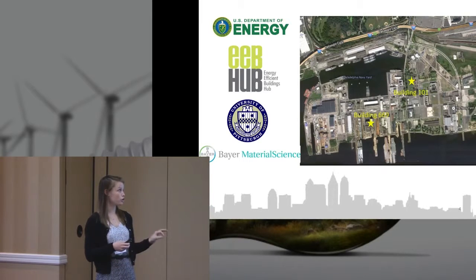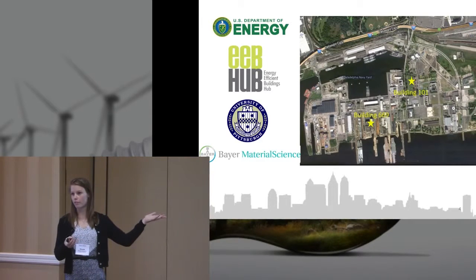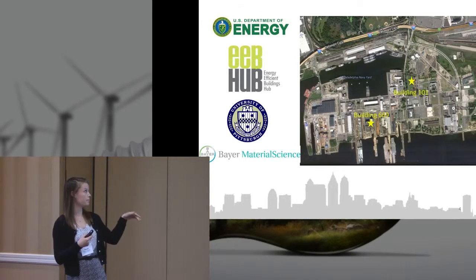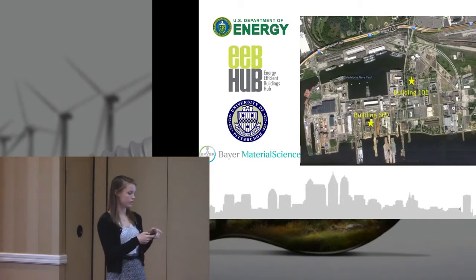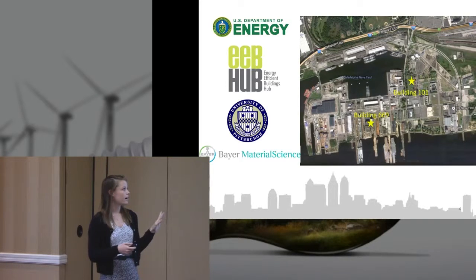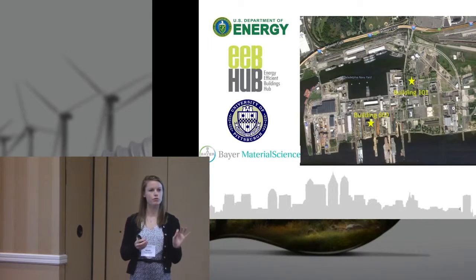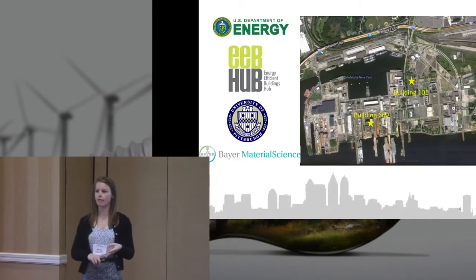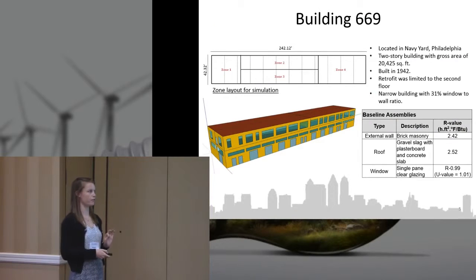The demonstration site is Building 669, about a quarter of a mile away from the EEB Hub Headquarters. We worked with Bayer Materials Science. This is a spin-off of an original project focusing on Building 669 from a whole systems perspective — that included HVAC, lighting, envelope, and roof for a whole building retrofit — but this presentation is specifically for the roof.